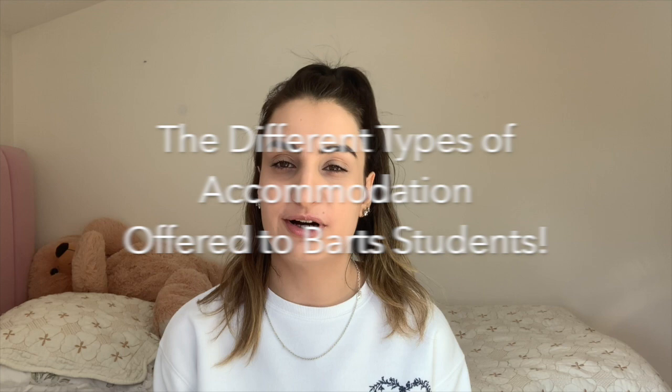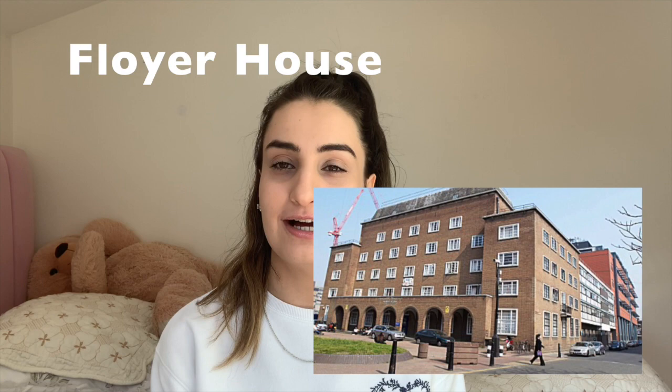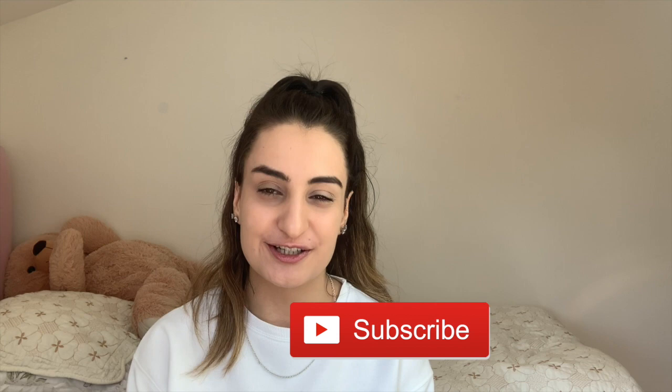Hi guys and welcome back to Journey to Med. My name is Hazal and today's video is going to be about the different types of accommodation offered to Barts students. I stayed at Floyer House for my first year and I really liked it. In my opinion it is actually better than Dawson Hall, however I'm going to give you an unbiased video on the pros and cons of both accommodations so you can make up your mind yourself.